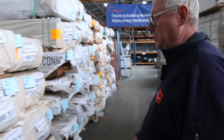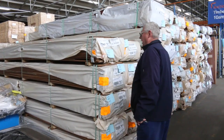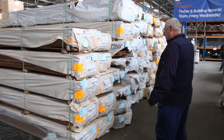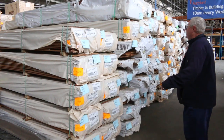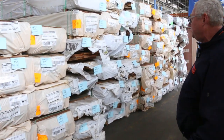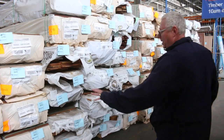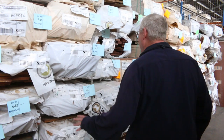Over here, some stock we haven't had for about six months now — 125 by 19 spotted gum feature grade shiplap cladding. I'm sure there'll be a bit of interest in that one. So heaps and heaps of that cladding there — I reckon there's about 12 or 13 packs all up. Make sure you're in tomorrow, as it hasn't been around for a while.